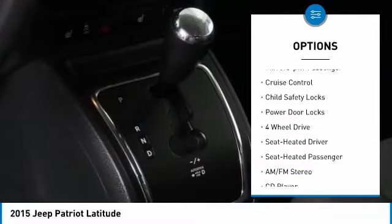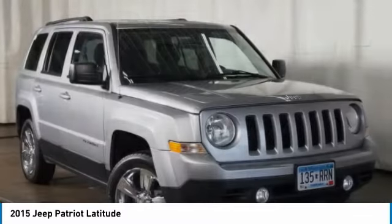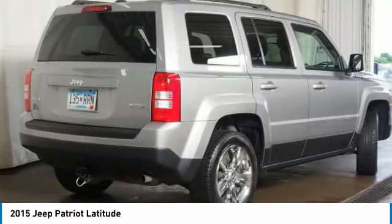Remote keyless entry, fog lights, power driver mirrors, power passenger mirrors, cruise control, child safety locks, power door locks. Is love at first sight really possible? Let us know when you stop in.